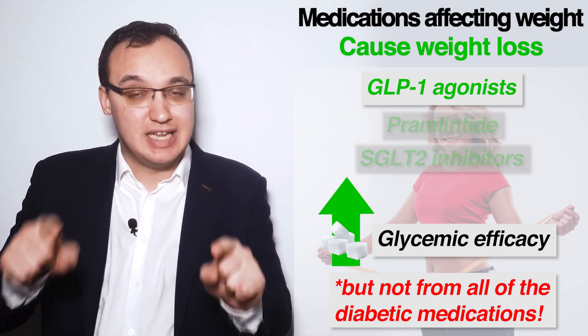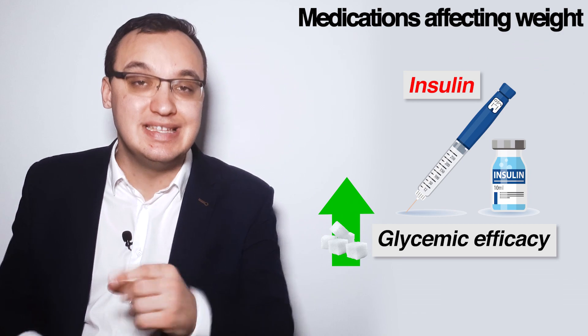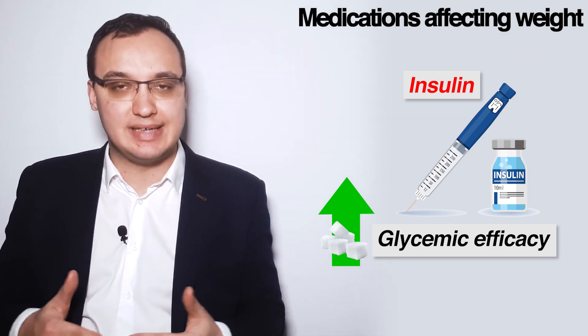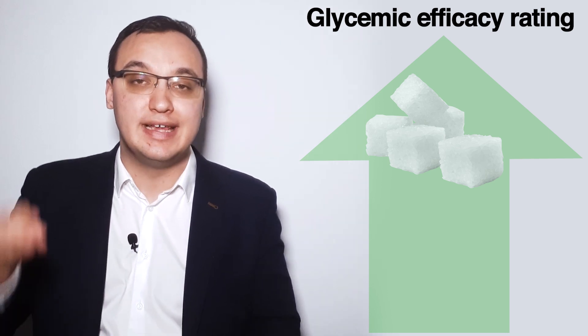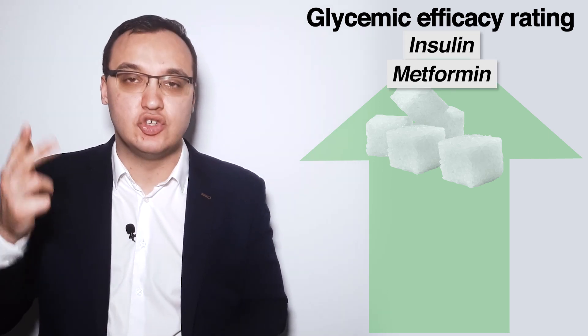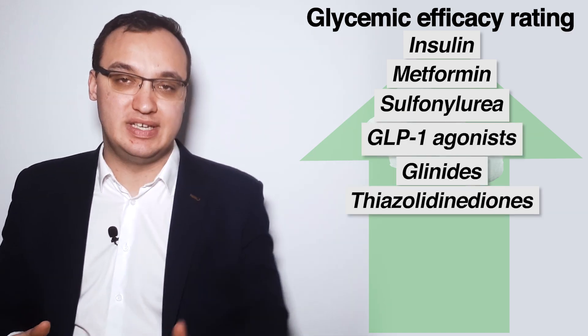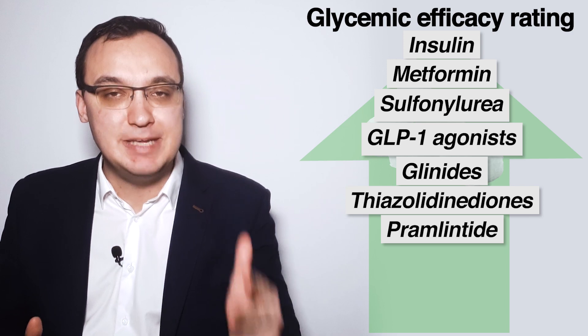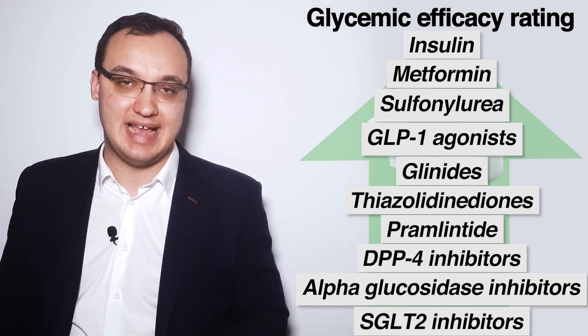The anti-diabetic medication with the highest glycemic efficacy is actually insulin. Looking at all anti-diabetic medications in decreasing order of glycemic efficacy, the ranking is: insulin, metformin, sulfonylurea, GLP-1 agonist, glinids, thiazolidinedione, Pramlintide, DPP-4 inhibitors, alpha-glucosidase inhibitors, and SGLT-2 inhibitors last.